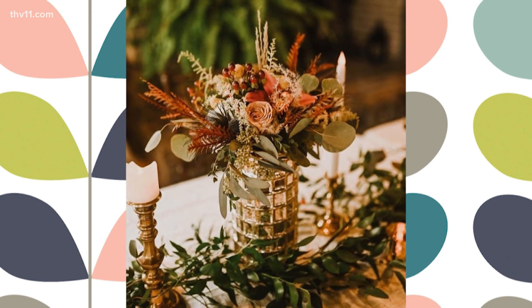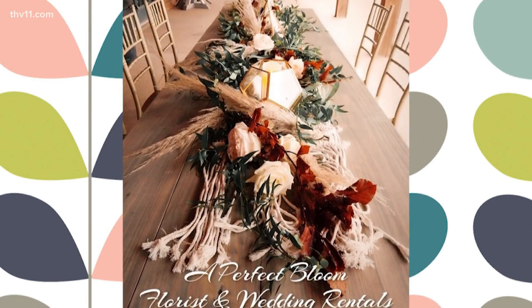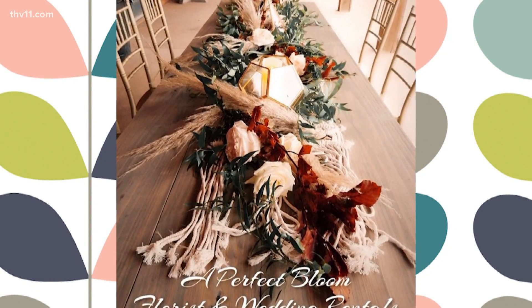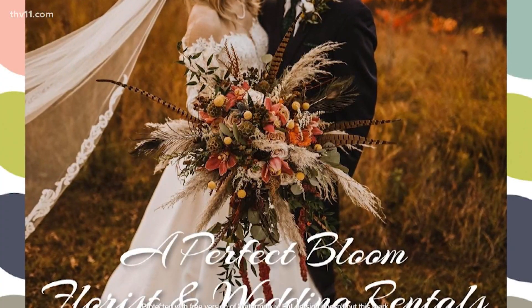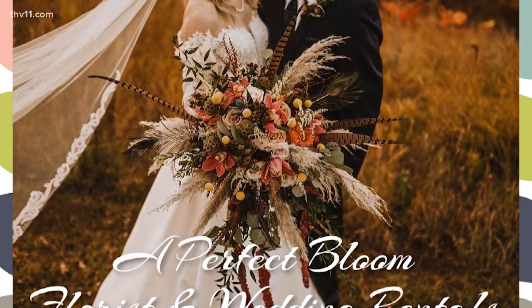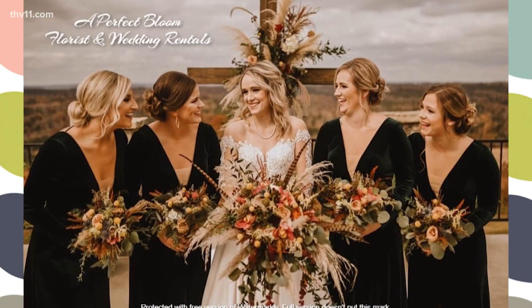We're doing a lot of warm, rich tones, and you can kind of see the examples I have here. Terracotta is a really popular color this year. We're joining it with lots of burgundies, mauves, and rose colors. Dusty rose is very, very hot right now. And believe it or not, I know it's on the same color wheel as terracotta — you're really not supposed to do that — but we're joining those colors together.